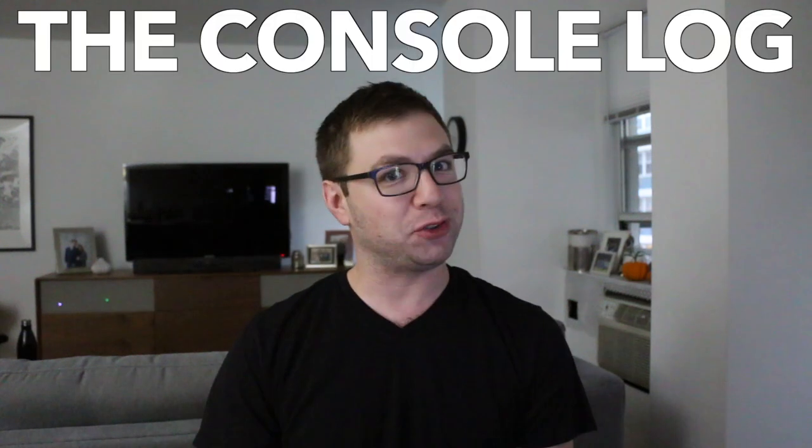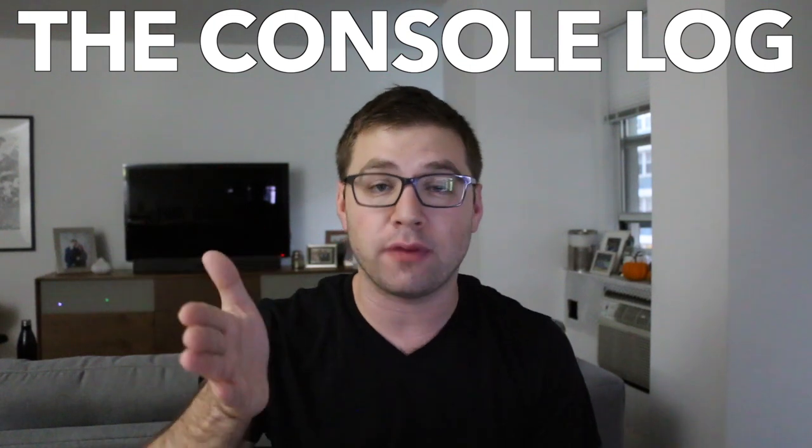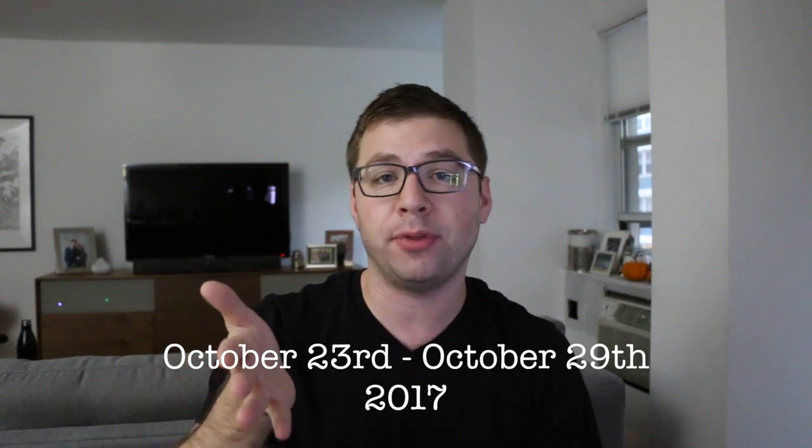Hey! Welcome back to The Console Log, a weekly show about JavaScript and the web at large. This is the week of October 23rd to October 29th, and a lot of very interesting things happened this week. Without further intro rambling, let's get into the meat of it.